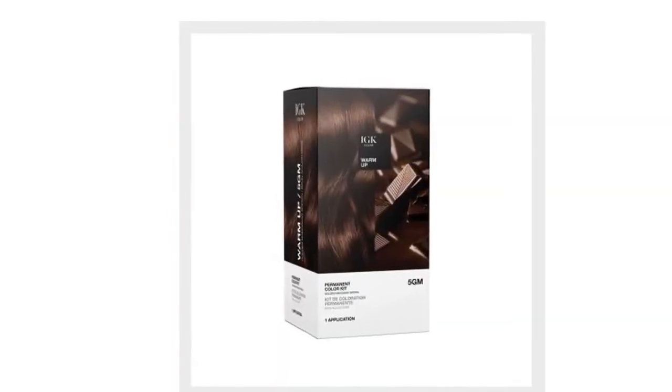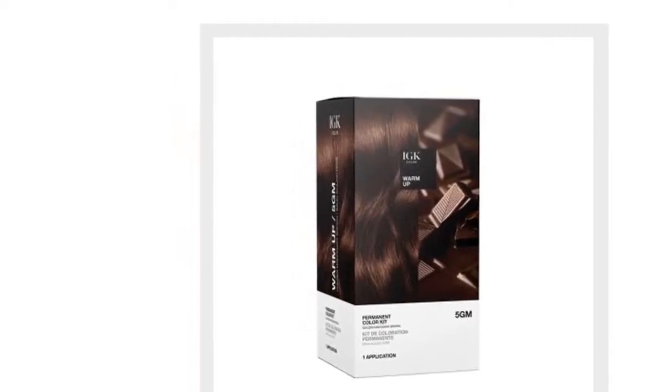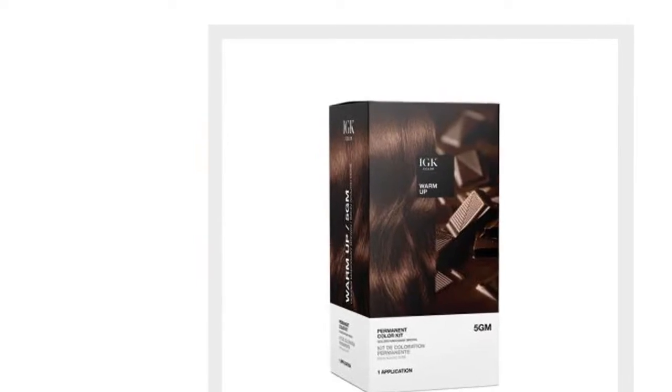When it's time for a change, Chase finds inspiration on the streets of LA and travels to fuel his creativity. Follow him at ChaseHair.